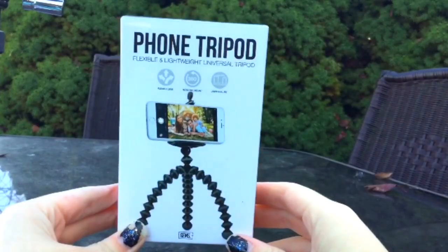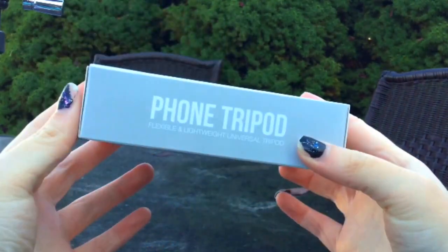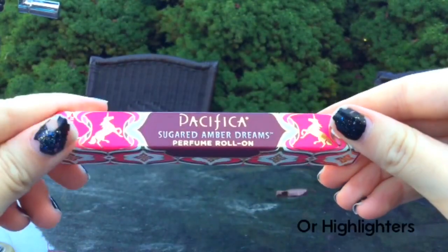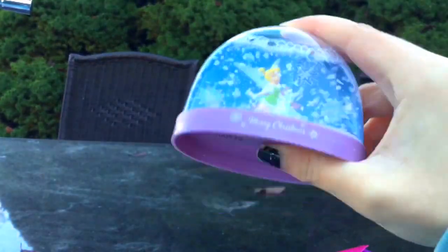Fuzzy socks are always awesome. A tripod — I got this iPhone tripod from Target for $5. A perfume rollerball. These are really great because they're small, so you don't have to worry about them breaking when they're in the box. And a snow globe.